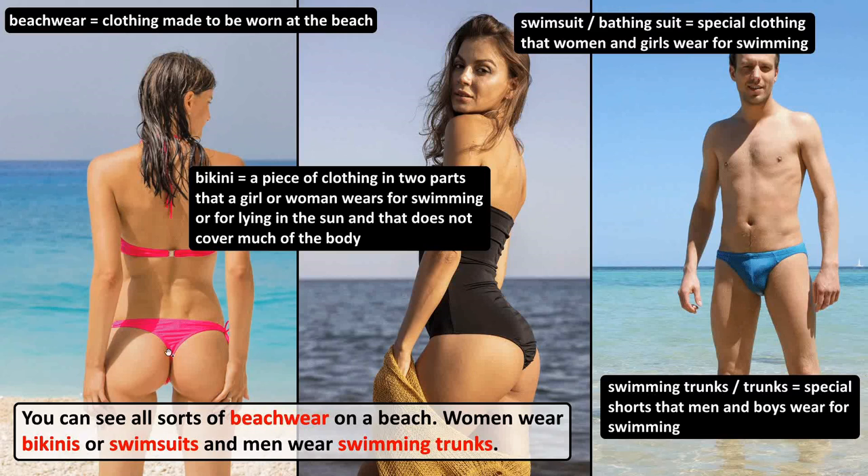You can see all sorts of beachwear on a beach. Beachwear is clothing made to be worn at a beach. Women wear bikinis or swimsuits. A bikini is a piece of clothing in two parts that a girl or woman wears for swimming or for lying in the sun, and that does not cover much of the body.